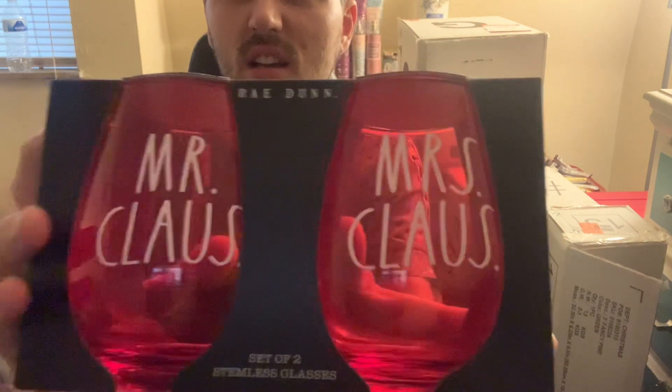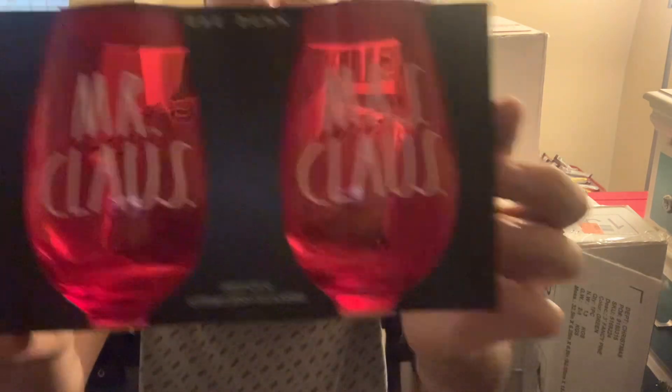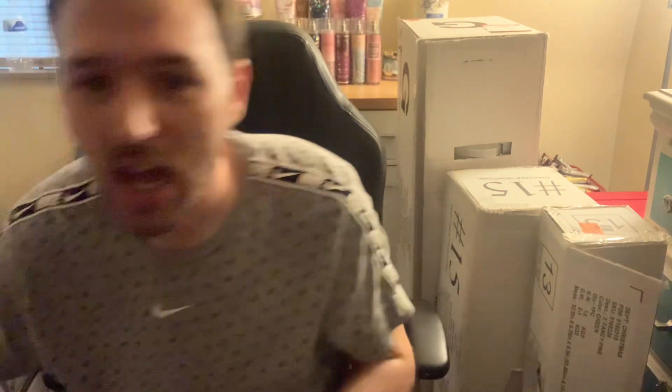Then I went to a third store — that was all they had at the second store. At the third store I was able to find Rae Dunn wine glasses — Mr. and Mrs. Claus. These were $24.99, so I was able to get these for $2.49. Rae Dunn mugs at like a dollar something apiece is a steal. I'm so happy to find those.